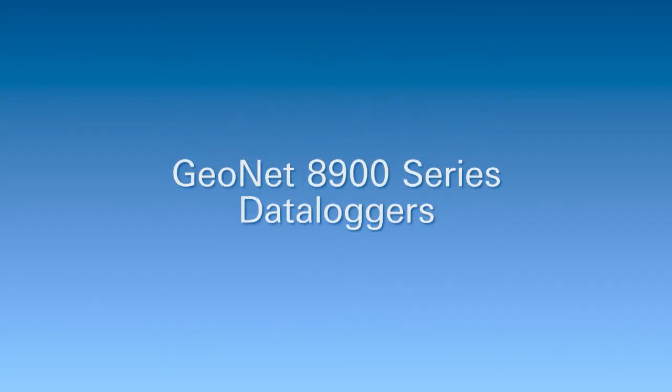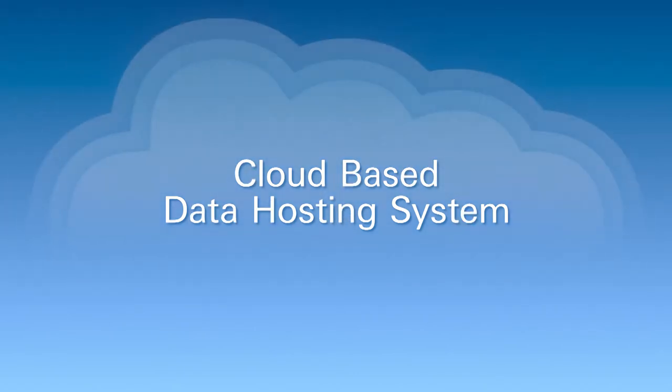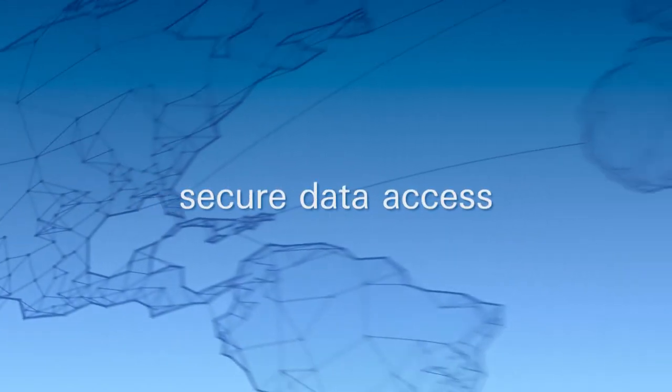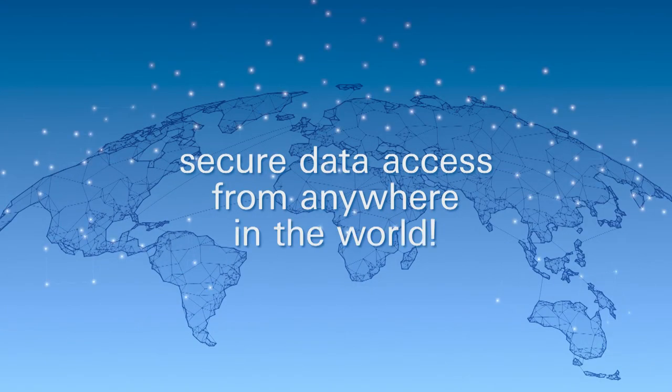Introducing the new Geonet 8900 series data loggers, a new wireless data acquisition and cloud-based data hosting system that easily connects with your Geocon sensors to provide secure data access from anywhere in the world.